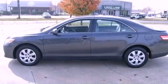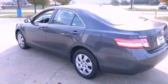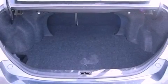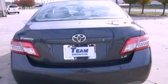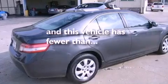Features include traction control and stability control systems, cruise control, a rear window defroster, variable valve timing, dusk-sensing headlights, an anti-lock braking system, rear curtain airbags, external temperature display, and this vehicle has fewer than 40,000 miles on the odometer.